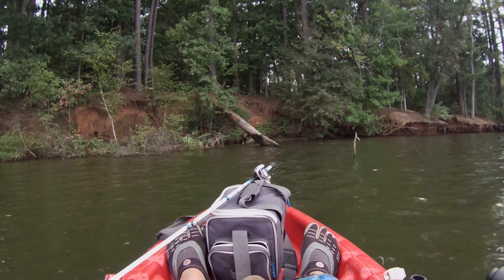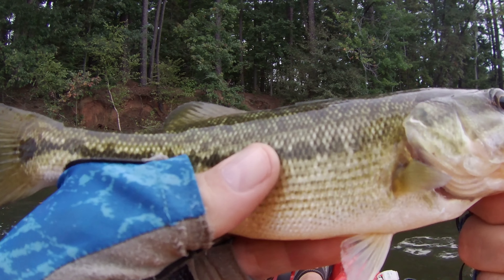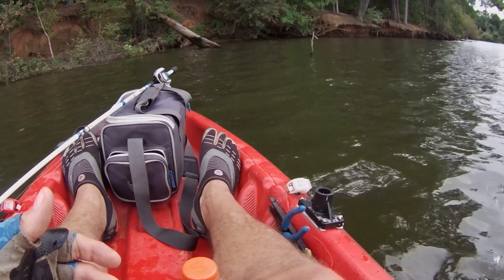These little guys, though — you can say what you want, but they're pretty. All right. Have a good day, buddy.